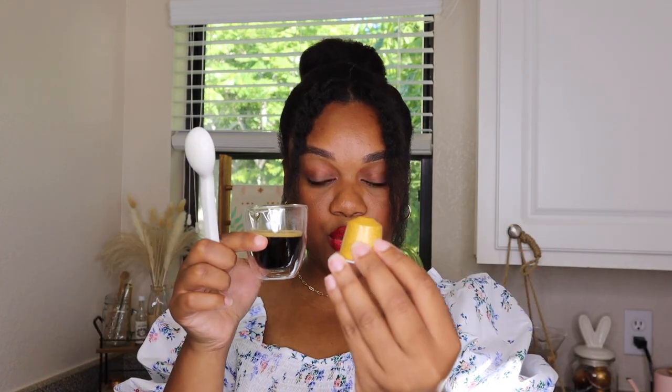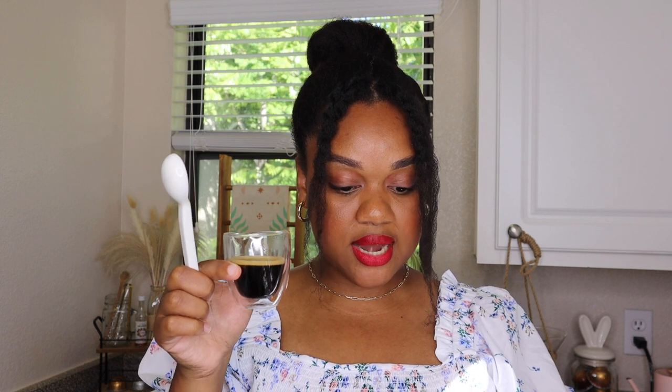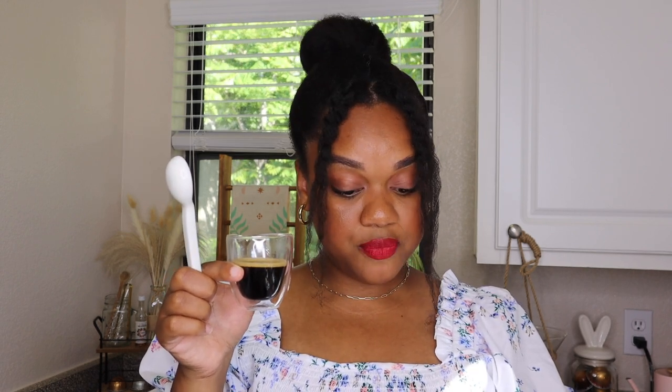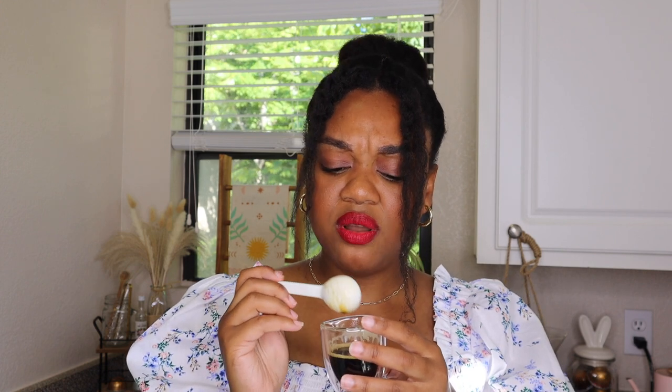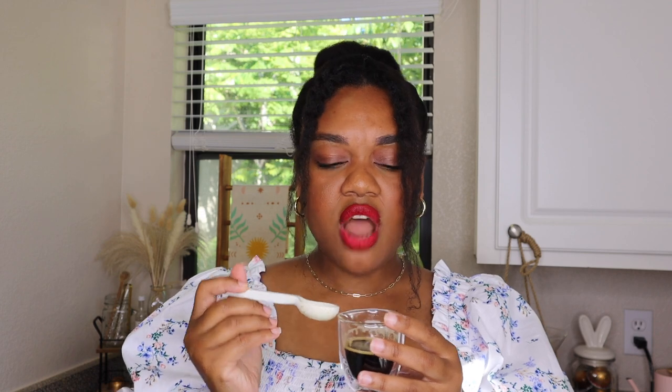I'll drink some water to cleanse my palate, then let's move on to Istanbul. Same deal — going to taste it first. According to Nespresso this one is nutty and balanced with ripe fruits and almond notes. For smell, I'm definitely getting fruit for sure. Let's taste it. That's different — I like it! Not as intense as Rio, and this one was intensity eight.